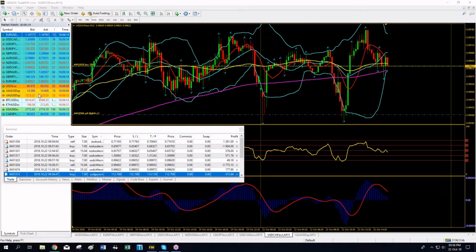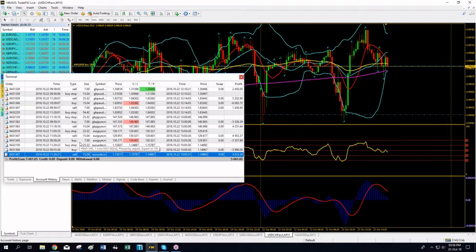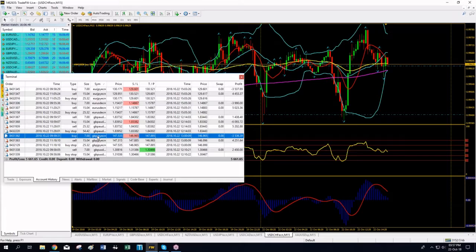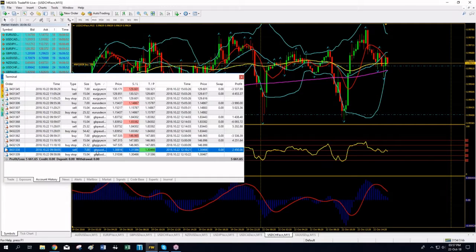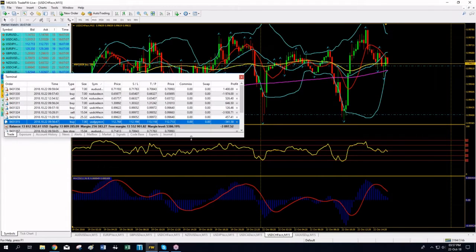Every morning I trade 10 forex pairs: Euro/Dollar, Dollar/CAD, Dollar/Yen, Euro/Yen, Pound/Dollar, Aussie/Dollar, Kiwi/Dollar, Dollar/CHF, Pound/Aussie, and Pound/Yen. If I close positions during the day on one pair, I don't trade it again unless I see an important price pattern. Today I've closed positions on Euro/Yen, Euro/Dollar, Pound/Aussie, Pound/Yen, and Pound/Dollar — five pairs. I won't trade those again today; I'll let the remaining five run.